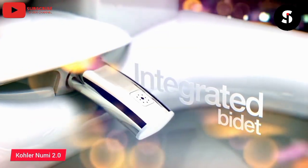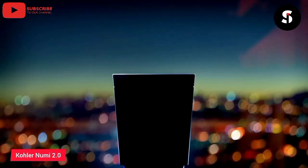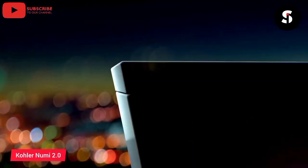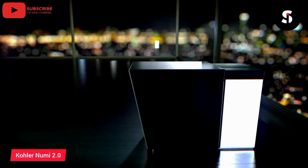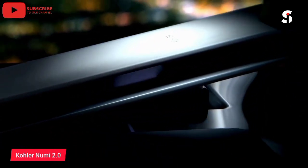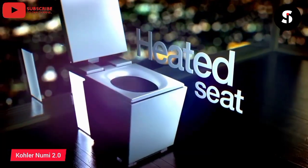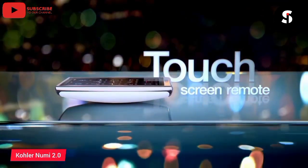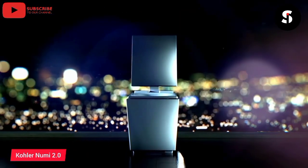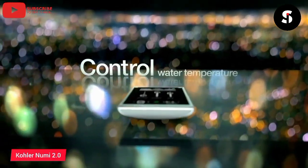The Kohler NuMe 2.0 is a high-tech and luxurious toilet that takes bathroom technology to the next level. It features a sleek and modern design crafted from the finest materials, including a ceramic bowl and a stainless steel bidet wand. The Kohler NuMe 2.0 also comes with a range of advanced features, including a heated seat, a touchscreen remote control, and customizable lighting and sound options. It also boasts a powerful flushing system and a self-cleaning function. The Kohler NuMe 2.0 is the perfect choice for those who demand the very best in luxury and technology in their bathroom.